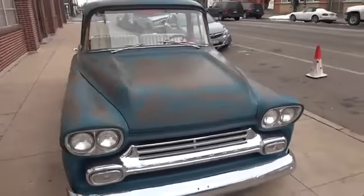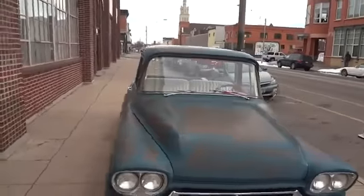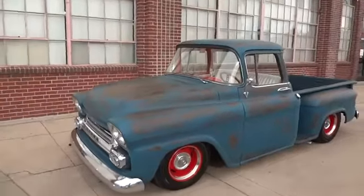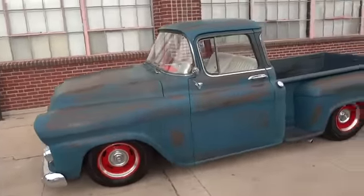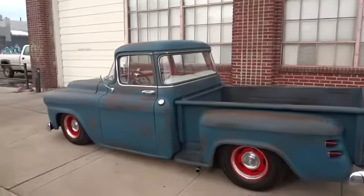Beautiful chrome grill — you could take this directly to the shows and not even have to wash it. Don't miss this opportunity on a one-of-a-kind 1958 Chevrolet short bed stepside big window with the only patina paint job you'll find.